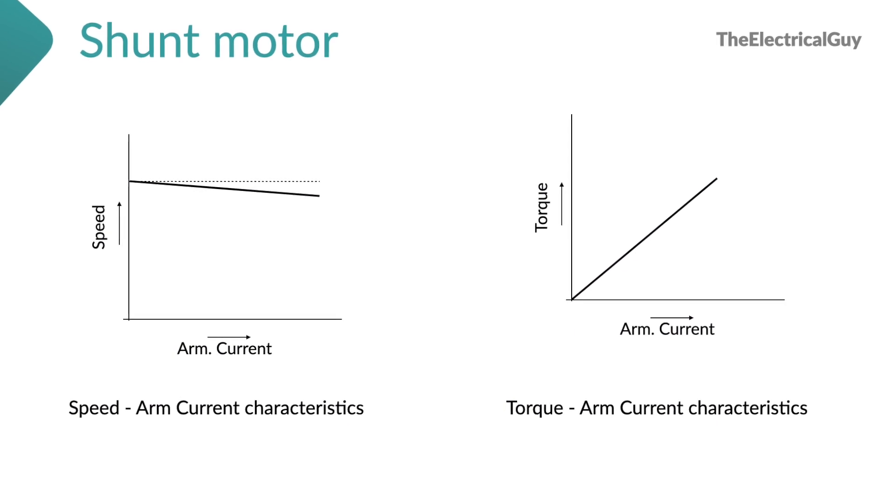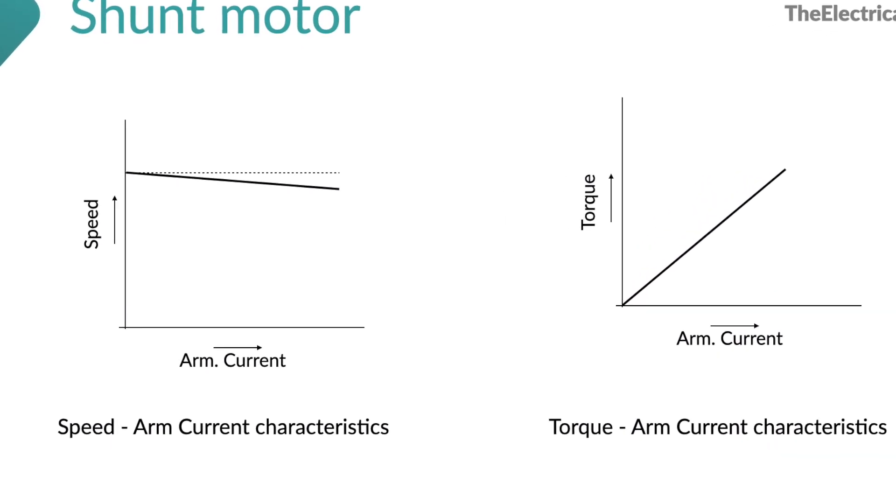Today everywhere we use AC power, but still the application of DC motors exists across a wide range. And of course there is a reason for that — the superior characteristics of DC machines. For example, the DC shunt motor maintains a speed that remains almost constant for all types of load, from no load to full load, with very little variation. Because of all these superior characteristics, they still have a very wide application in today's world.